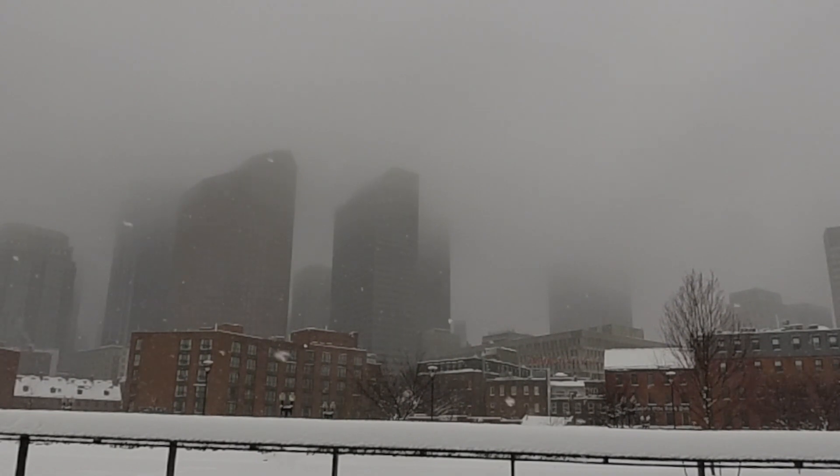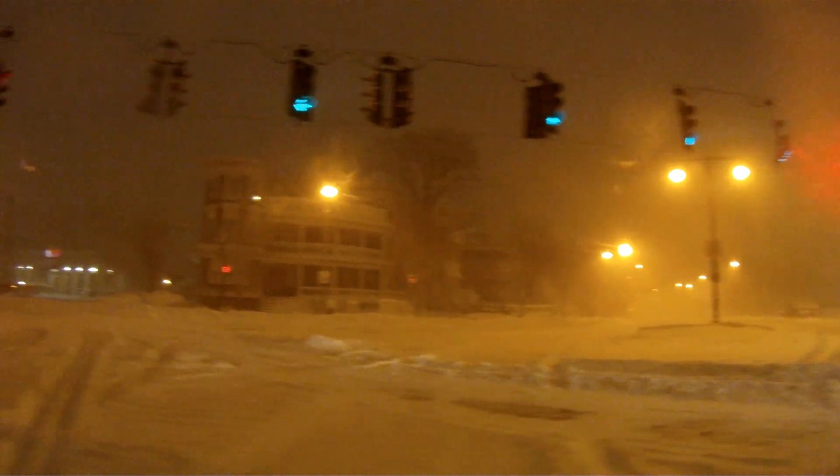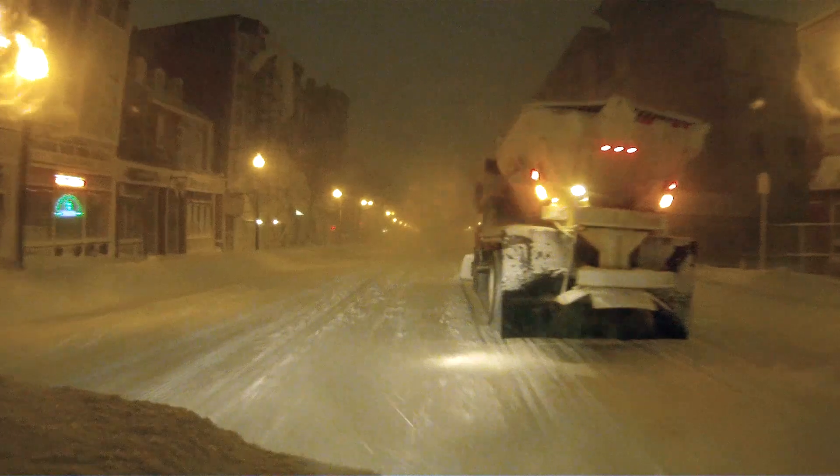In Boston we don't only fight snow harder, we also fight it smarter. Touching every piece of the 850 miles of roadway in Boston, this software helps us find out where we are deficient.